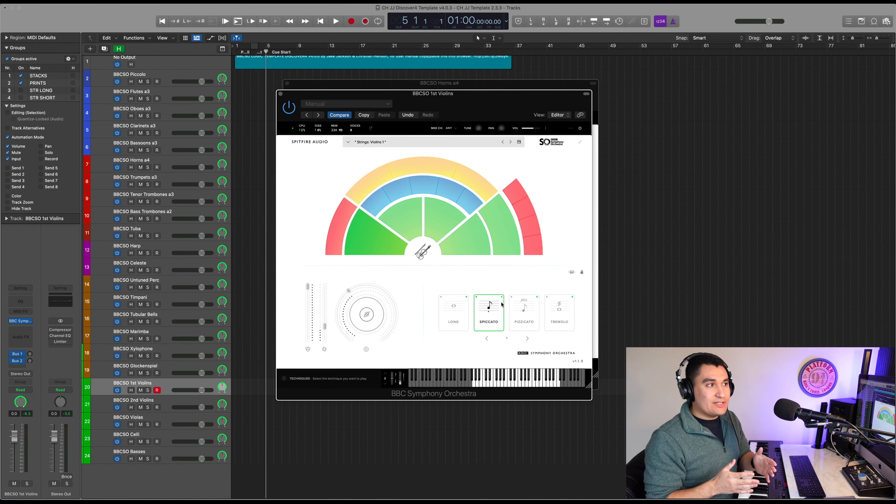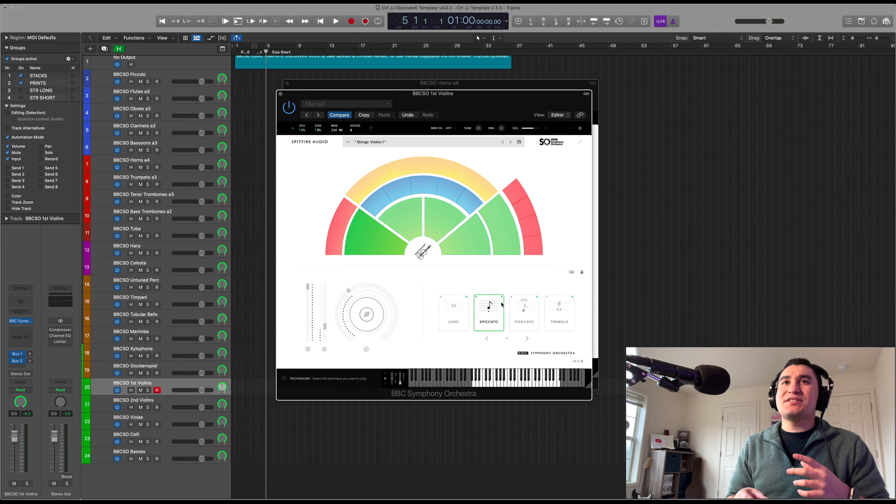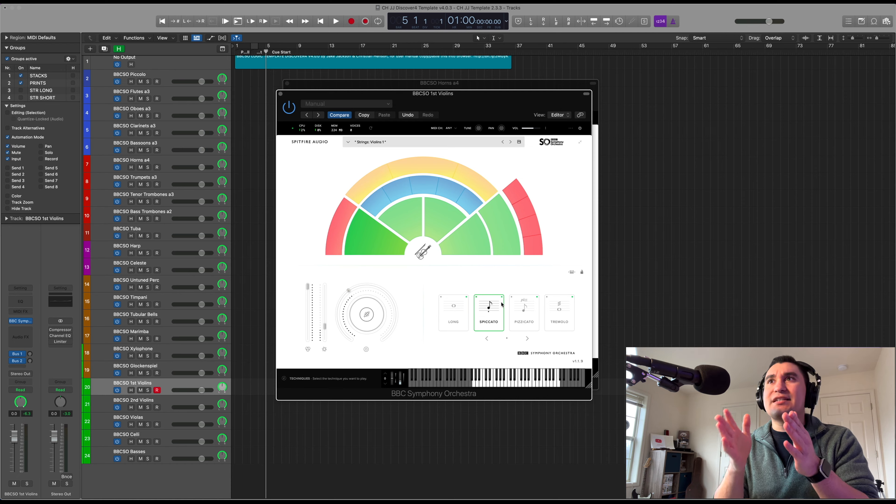Discover doesn't include legatos or solo samples. Legatos are your transitions from one note to another. Solos are typically found in other libraries anyway, so it's not too surprising they're not included in this free library. Both legatos and solo samples also take up a nice chunk of storage and RAM, so it wouldn't be something as light as this library is intended to be.